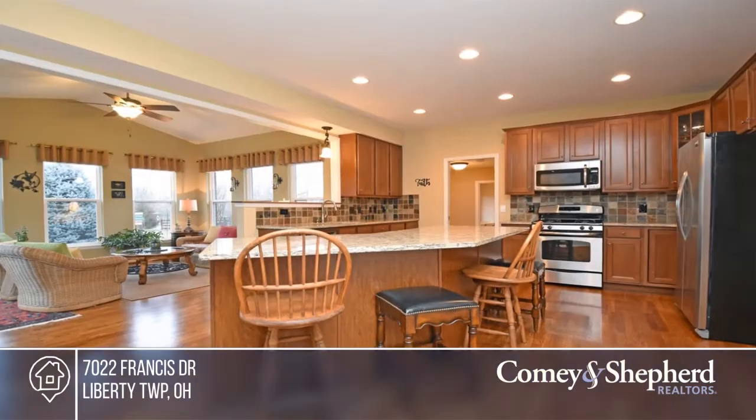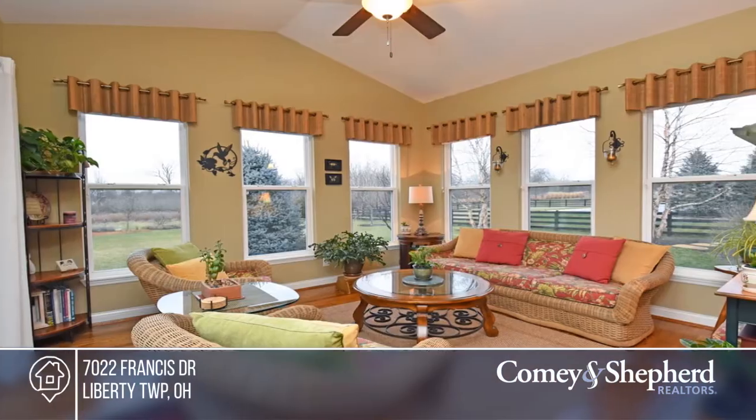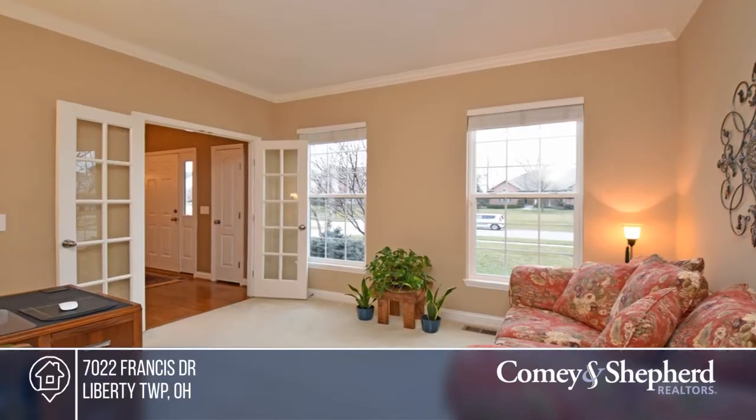This immaculate, light and bright home is in pristine condition. Upgrades include oak hardwood floors, a gourmet kitchen with a large island, and a walkout living room with access to the brick paved patio. Enjoy a fireplace family room and a private...